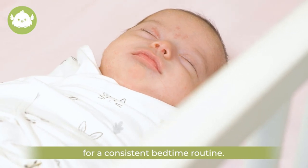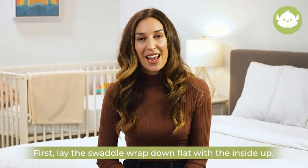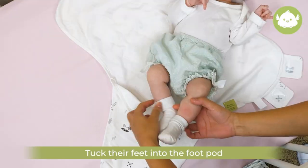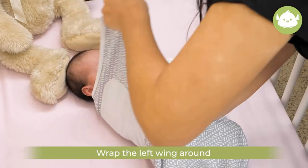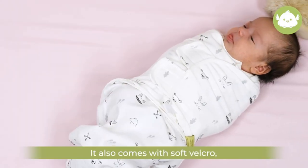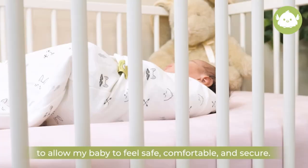Breathable and temperature regulating: our Soothe Swaddle for newborns is made with ultra-soft organic cotton, GOTS certified. It is lightweight and highly breathable, making it a highly rated newborn swaddle sack for all seasons. Our newborn swaddle is also certified to be safe for use as a baby swaddle blanket.